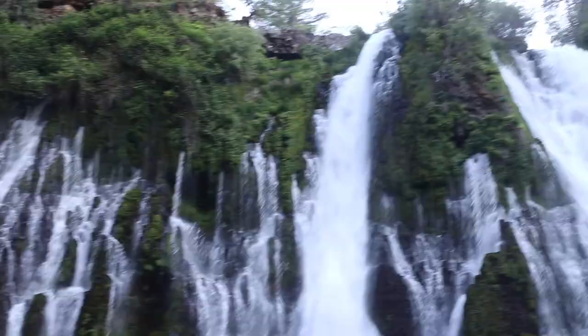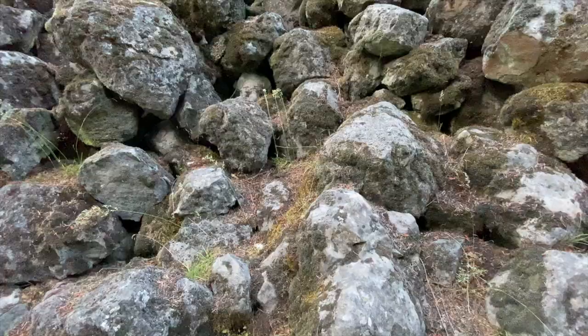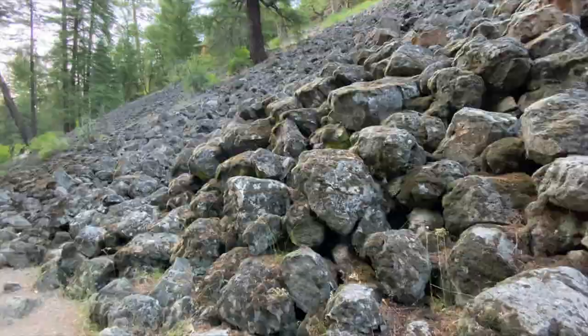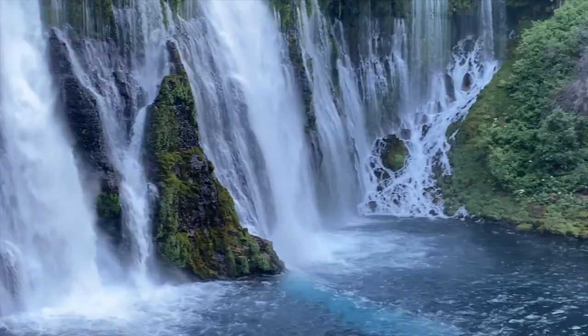Burney Falls is in McArthur-Burney Falls Memorial State Park, the second oldest state park in California. This landscape was created by volcanic activity and erosion from weather and streams. It is covered by black volcanic rock created over a million years ago. The layered porous volcanic rock retains rainwater and snowmelt, forming a large underground reservoir. Water emerges as springs at and above Burney Falls — there's an almost constant flow of 100 million gallons daily.